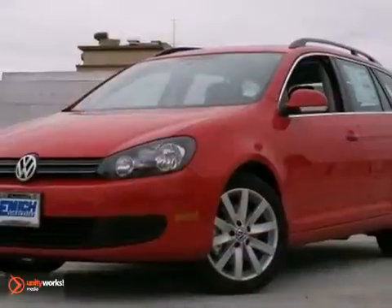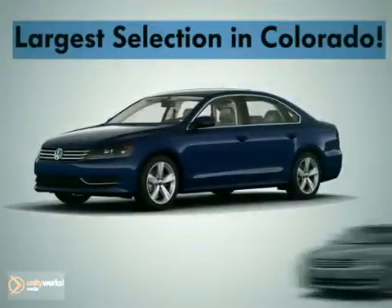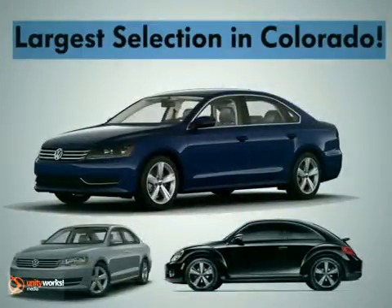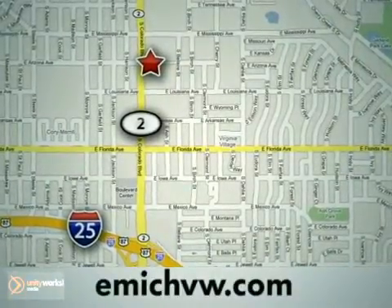Come test drive this Volkswagen Jetta TDI today. At Emick Volkswagen, we have the largest selection for both new and pre-owned Volkswagens in the state of Colorado. We are centrally located at 1260 Colorado Boulevard in Denver.